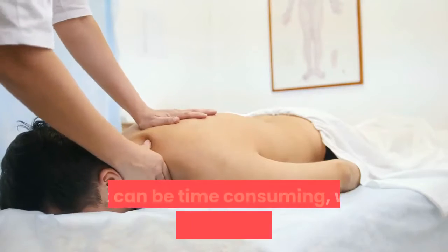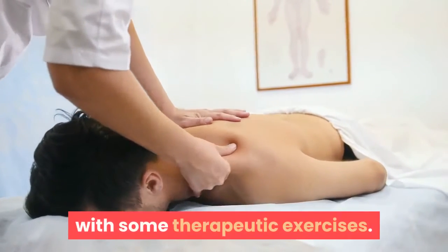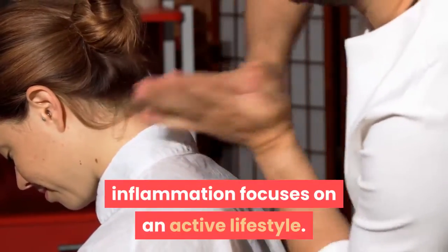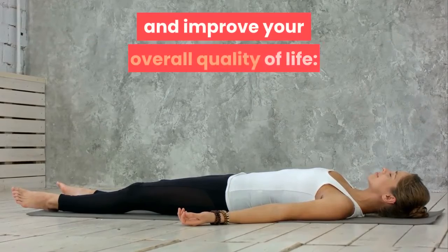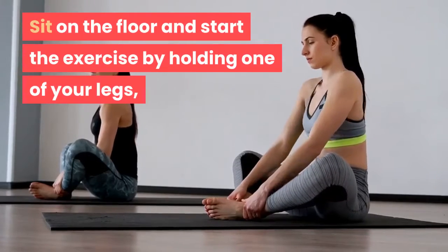Because inflammation in the sciatic nerve demands a treatment that can be time consuming, we will show you how it can be strengthened with some therapeutic exercises. Part of the treatment for sciatic nerve inflammation focuses on an active lifestyle. Let's learn about a simple exercise to help treat sciatic nerve pain and improve your overall quality of life.